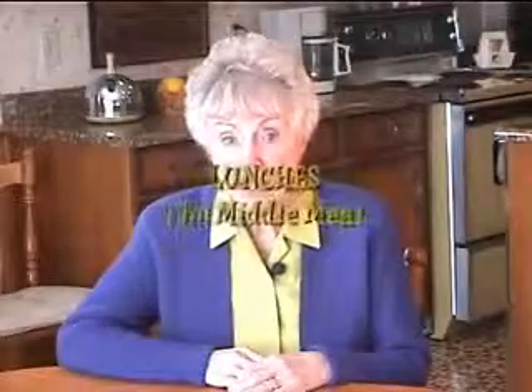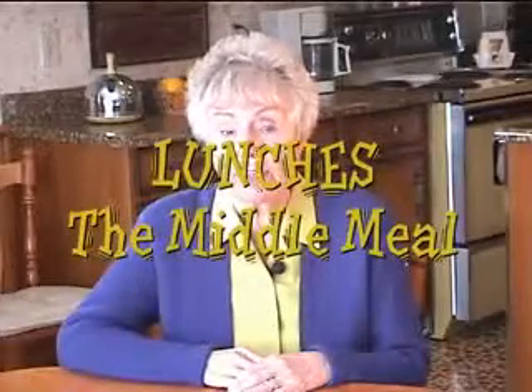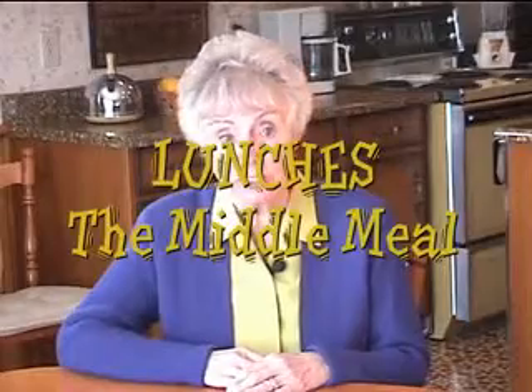The middle meal of the day is often when families are separated. Lunches are sent to school or work, and another meal is needed for those at home. Sandwiches and soup are a favorite solution. Lunch boxes can be prepared the night before, refrigerated, and will be ready to go in the morning.